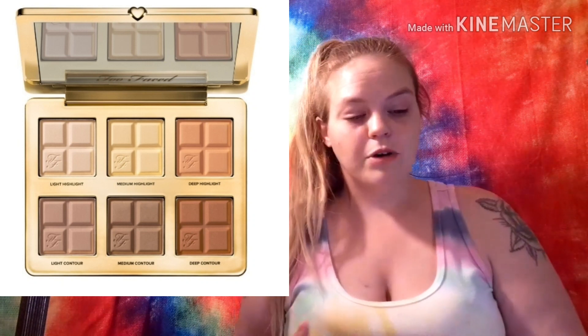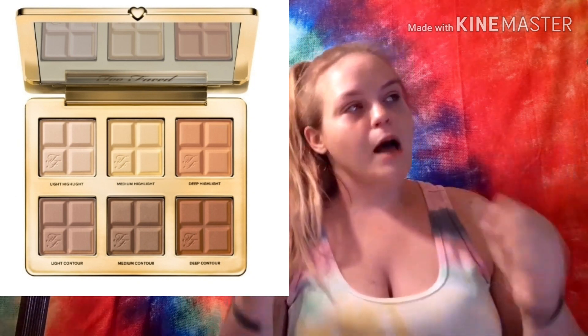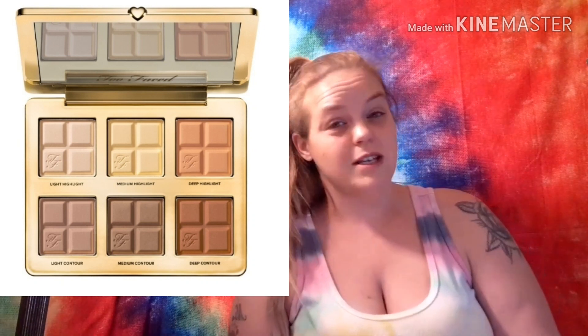Spoiler number two is the Too Faced Cocoa Contour Palette valued at $44. There are three highlight shades and three contour shades going from light to deep, which means so many people will be able to use this palette — I love that it targets everybody. Also, a correction from my last premium spoiler video: if you got premium last month, you should be getting the Glow Recipe Avocado Melt Eye Sleeping Mask and a palette. I had that backwards before, so just a heads up.